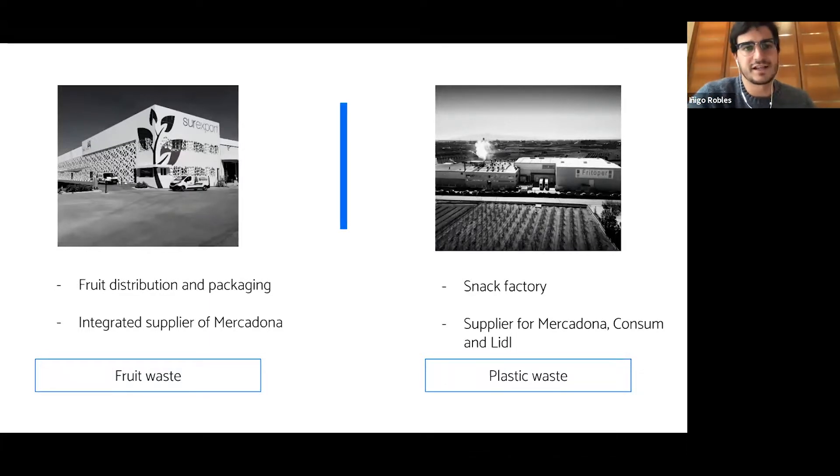We are doing this through computer vision cameras installed at critical points of the production process. We interviewed more than 10 factories and it's evident that there are common problems in the industry. Even though the problem differs, the solution is the same. We are already working with two factories validating our solution, which saves around 65% of their fruit and plastic waste.